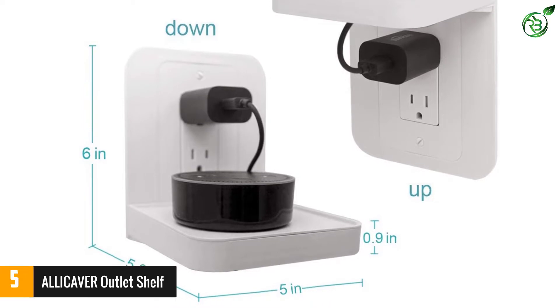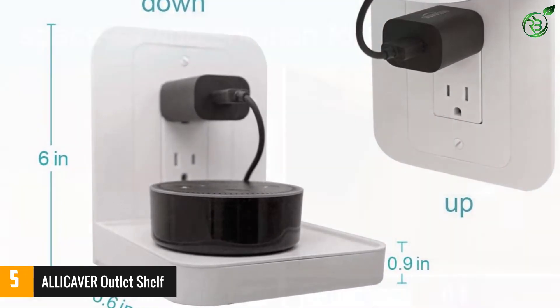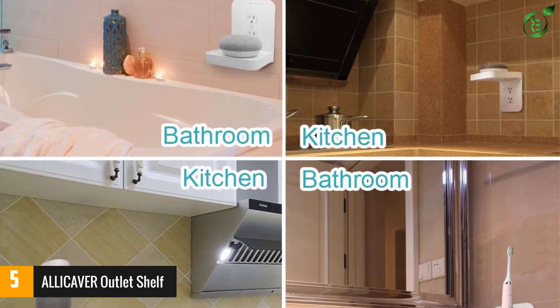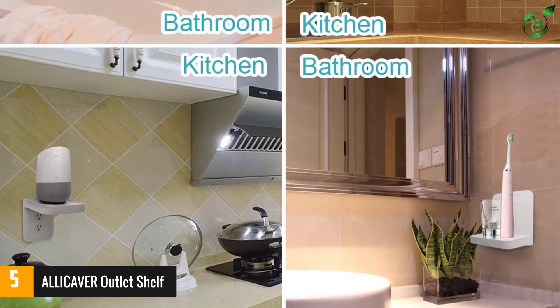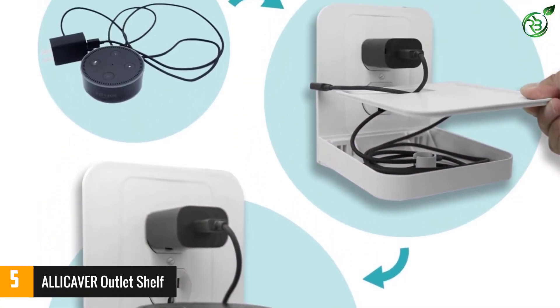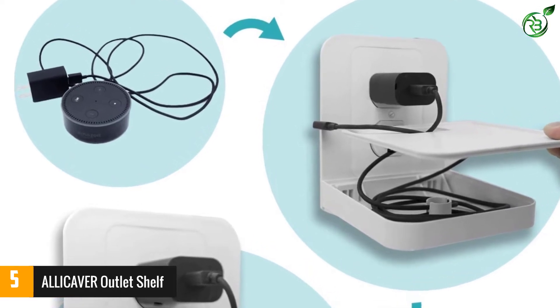Furthermore, the multi-outlet easily connects to the wall outlets of your bathroom, bedroom, kitchen, and other spaces. You can simply place your smartphone, tablet, Google Home, and other things on this inbuilt plastic shelf. Add this shelf for a standard outlet to save space and keep your home organized. It holds small electronics up to 5 lbs, and is perfect for counter and floor in kitchen, bathroom, bedroom, and garage.